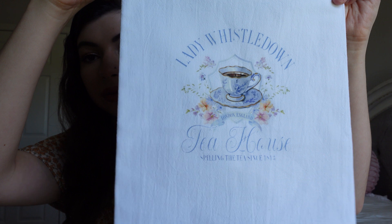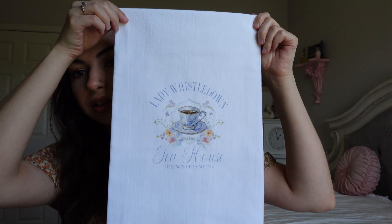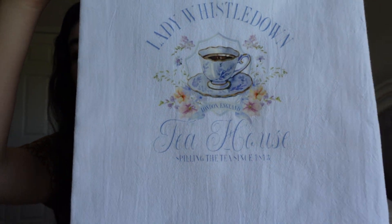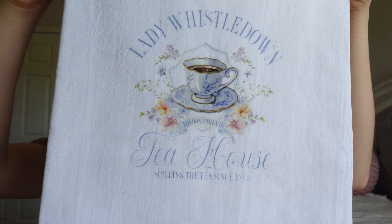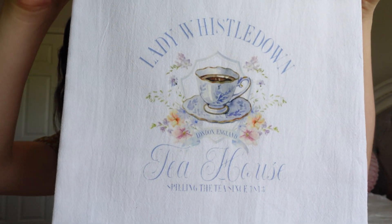I also got this gorgeous tea towel that they sold at the event. Look at how stunning — it says 'Lady Whistledown Tea House, Spelling the Tea Since 1813, Lady Whistledown Tea House, London England.' Oh, I love the imagery.